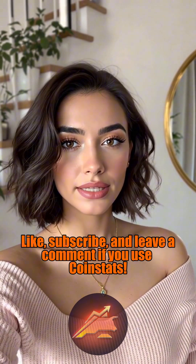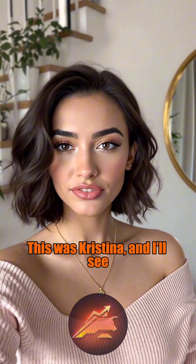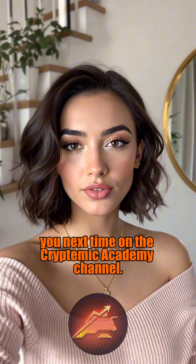Like, subscribe, and leave a comment if you use CoinStats. This was Christina, and I'll see you next time on the Cryptemic Academy channel.